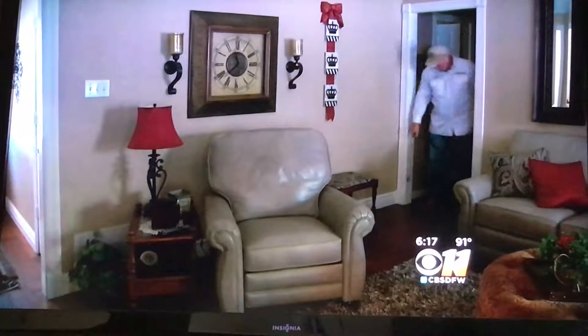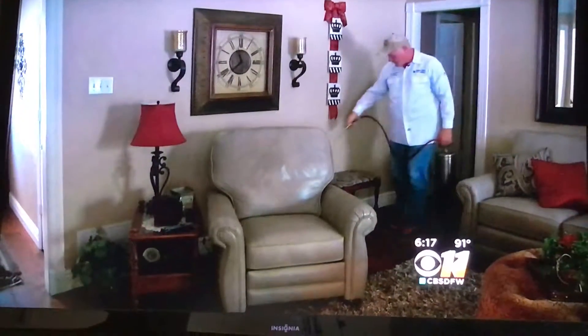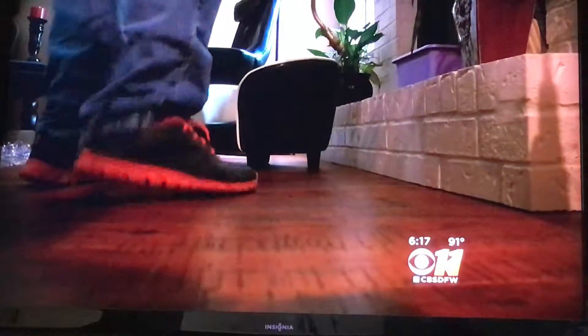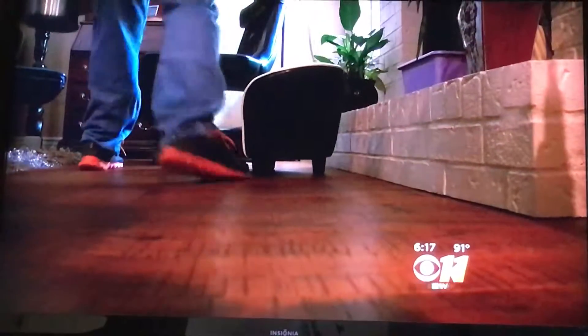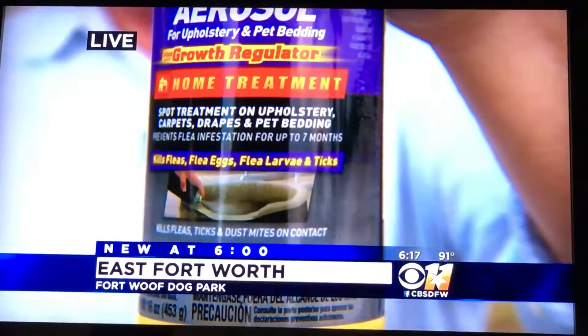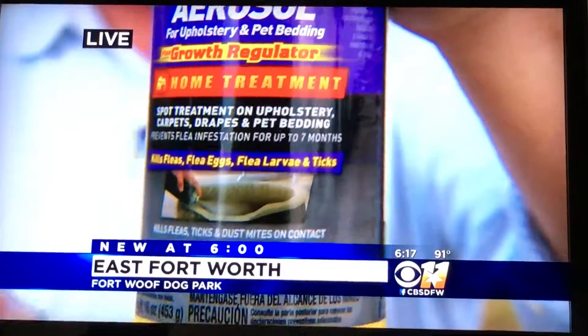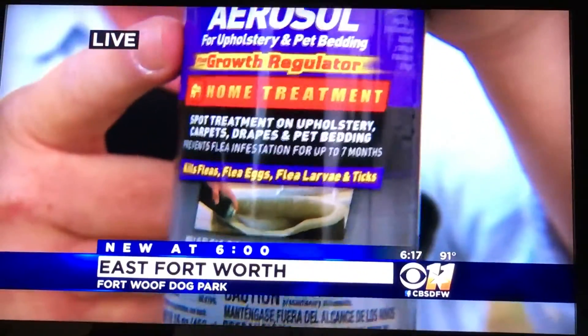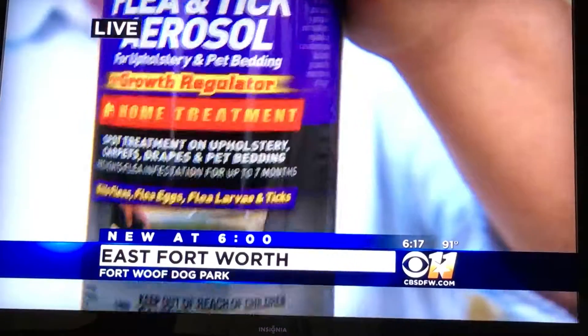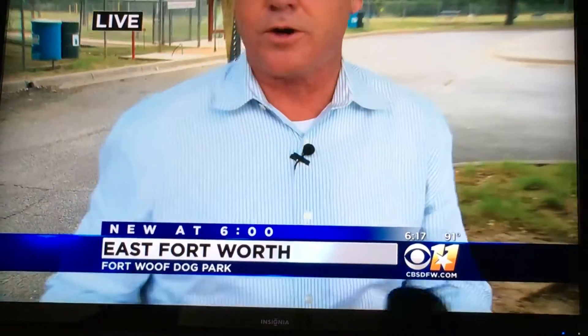Secondly, pesticides can kill fleas, but their eggs survive for two weeks, just waiting for a source of blood to come by so they can feed. Professionals spray a chemical that keeps fleas from laying eggs — once we get rid of them, we want to make sure they stay gone. Look for a flea spray that has a growth regulator; that's what keeps them from laying their eggs. You can also take preventative measures by giving your dog flea treatments and having your backyard pre-treated before you have an infestation.